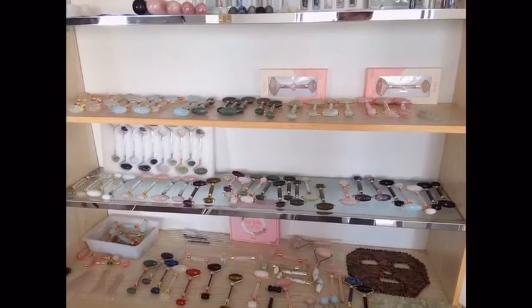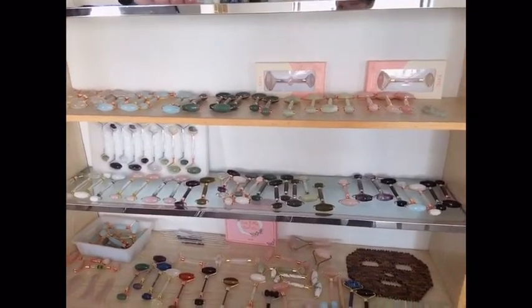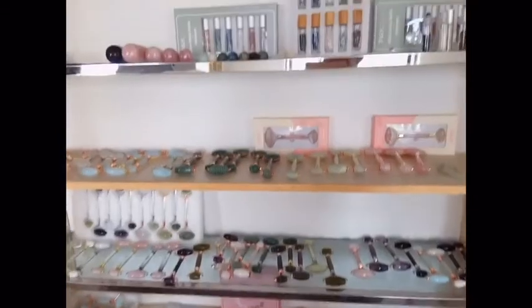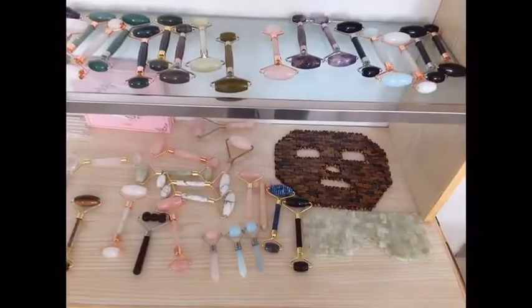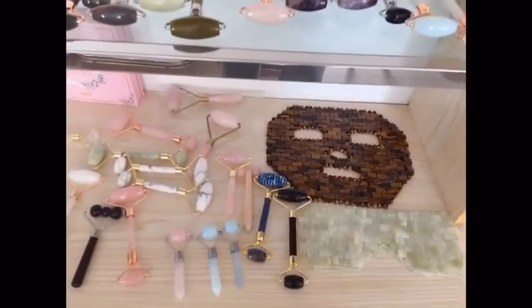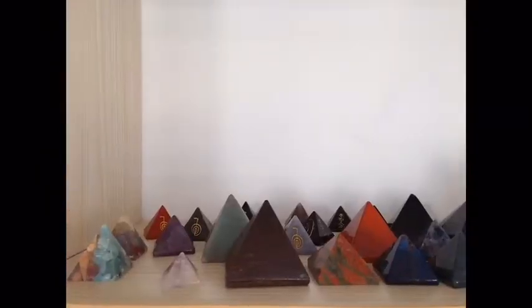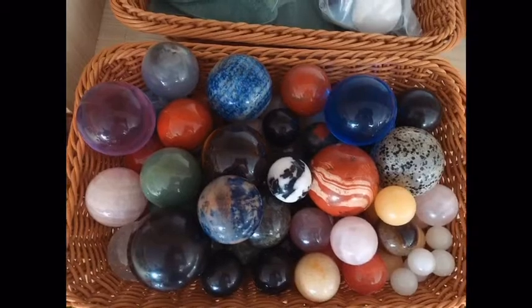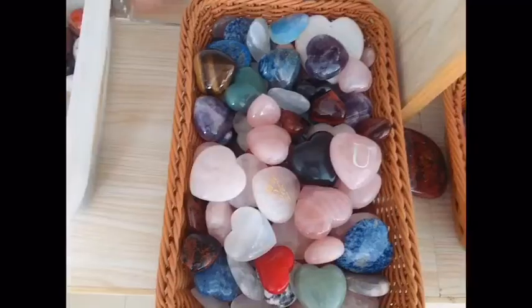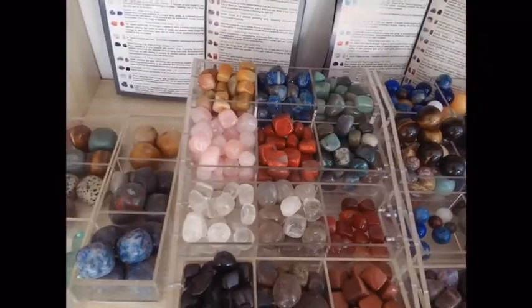They can be made into massage stones, the hot seller products of the facial roller and essential oil bottles, eye mask and face mask, gua sha stone, and in different shapes of pyramids, spheres, hearts, eggs, and tumble stones.